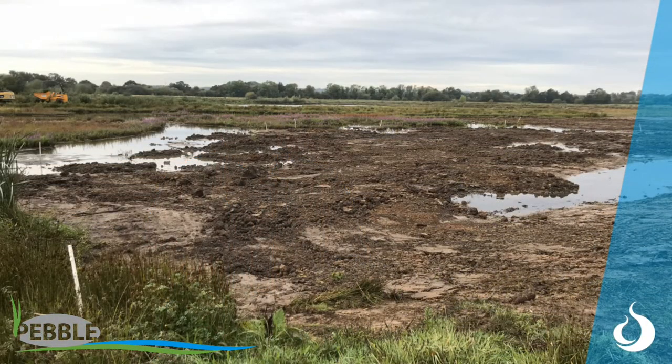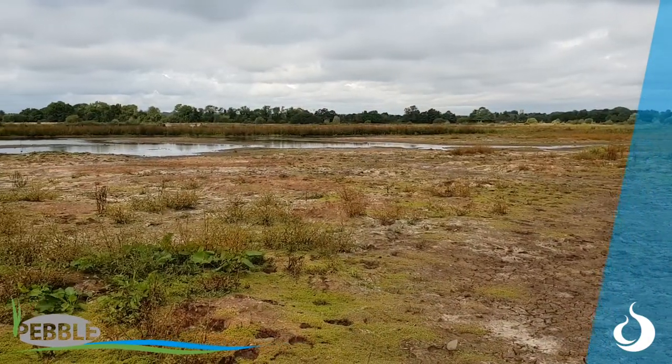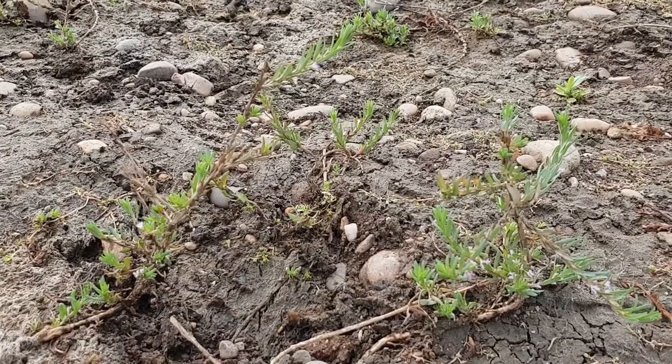That left really nice muddy bare areas that have reset the clock on this area and are allowing pioneer species to come through. It's also benefiting a really rare plant called grass poly, which really enjoys being disturbed, whether through mechanical means or horses' footprints. It's nice to know that this is not just benefiting birds, but also really rare plants as well.